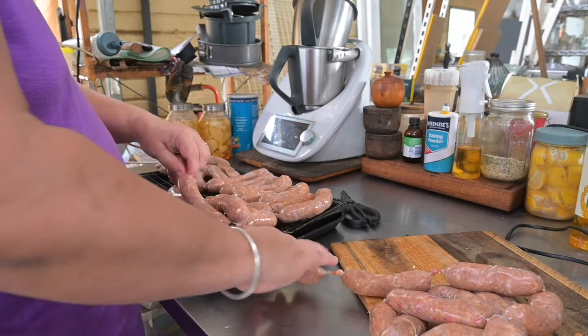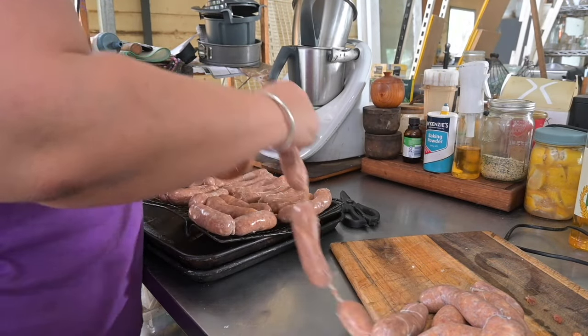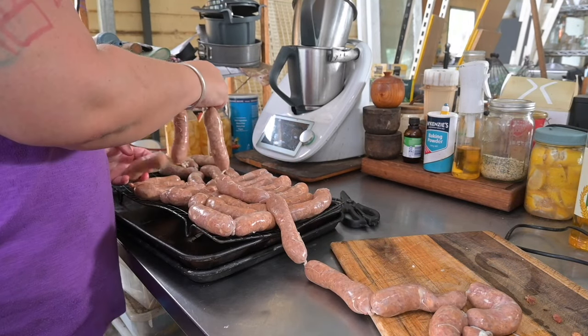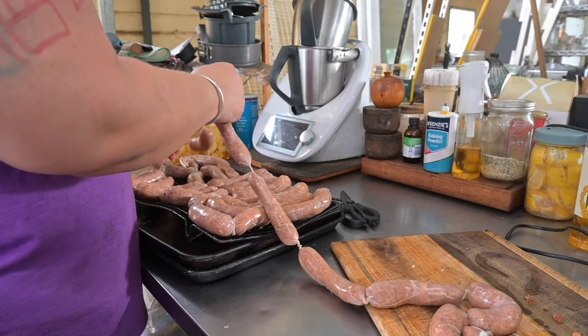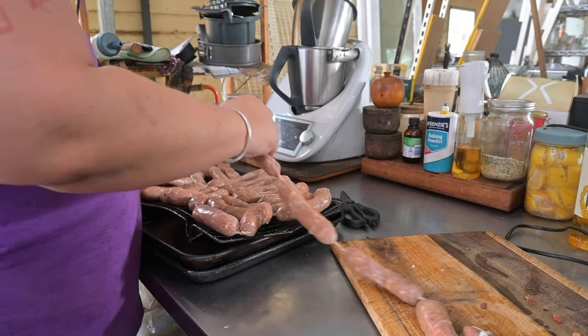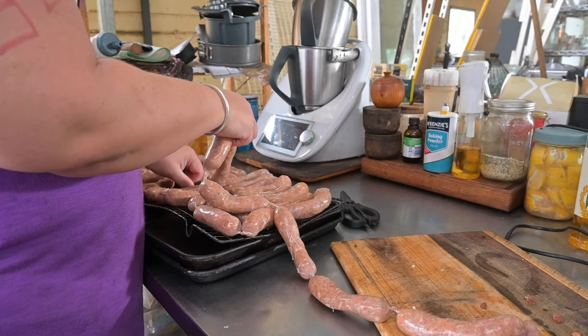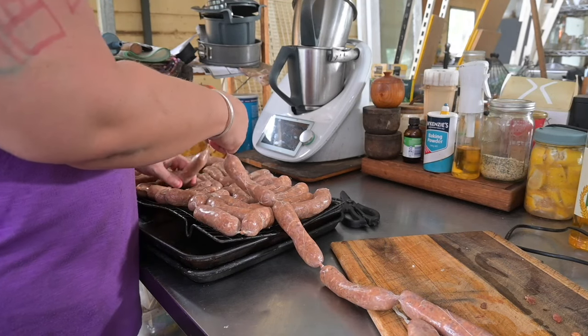Once all twisted up I put them on racks over trays to go in the fridge. This allows the skins to set a little bit before you bag them to freeze. I do have a sausage pricker if needed to pierce any big bubbles. You're supposed to have them not touching when they cure, but we had a very full fridge and no way to spread them out further, and it works fine.